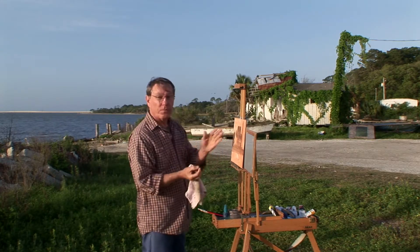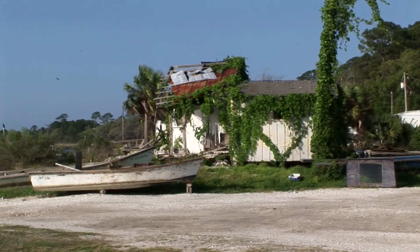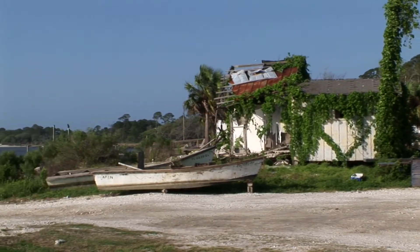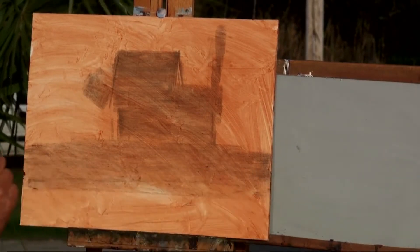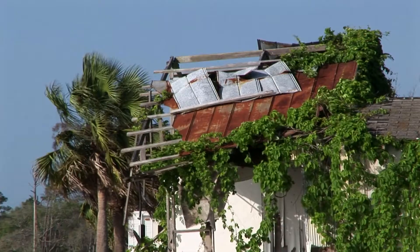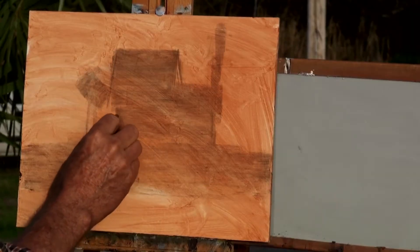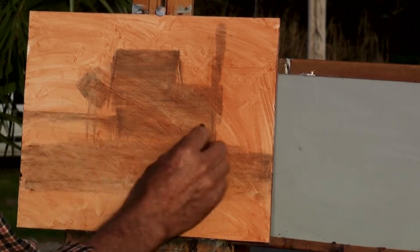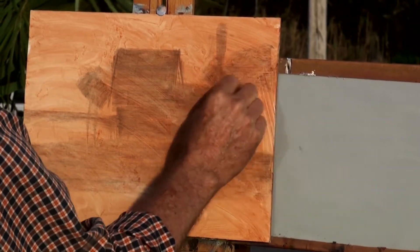I'm not drawing the roof and the building separate, nor am I going to draw this land down here separate. I want this all as one big area. This will kind of establish my composition. I've got a palm tree right over here and I have my horizon right back here, with some large trees in here.